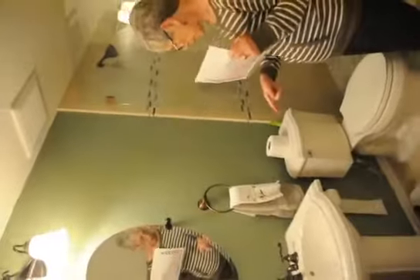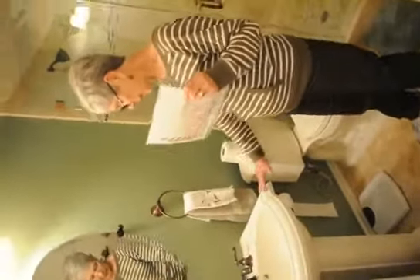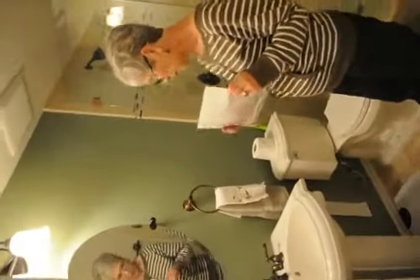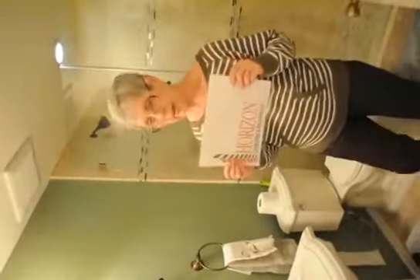And I decided to go with a smaller vanity here to give us more room. And I carried out the green into the other dressing area, which is part of my bedroom.